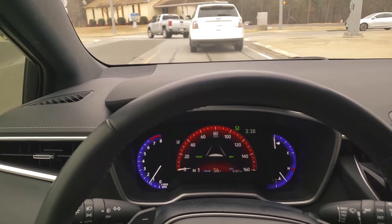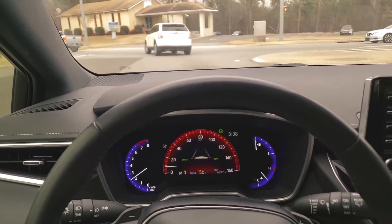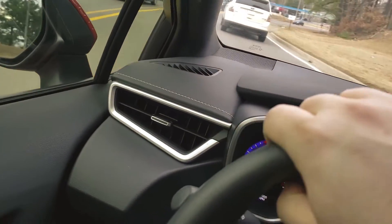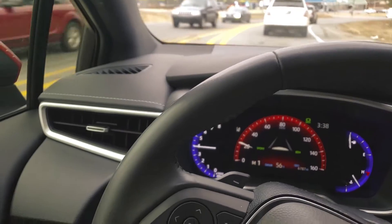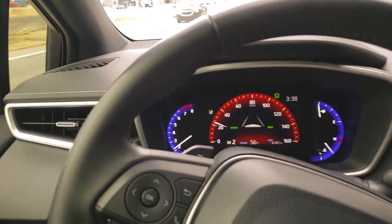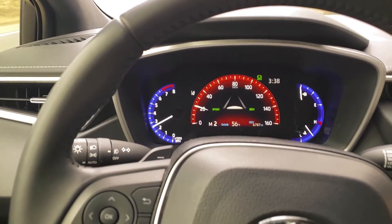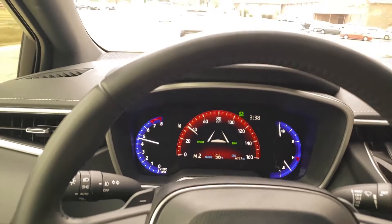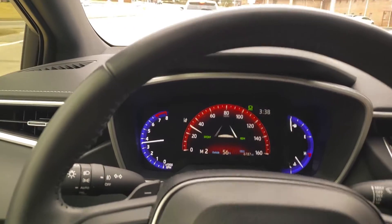Let these guys get up a little ahead of me so I can accelerate a little bit. It's a little poppy sometimes and I like that. Little pull.